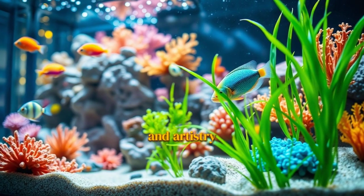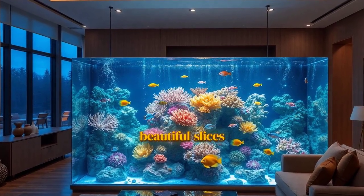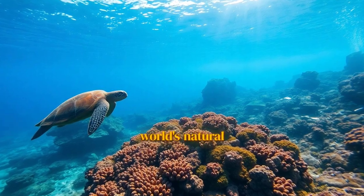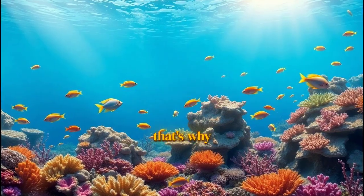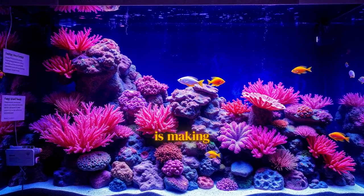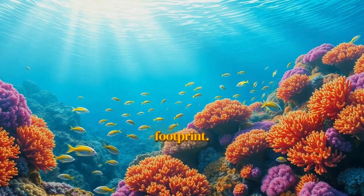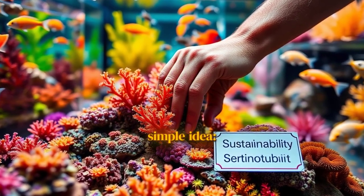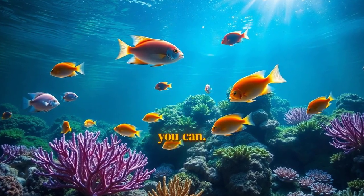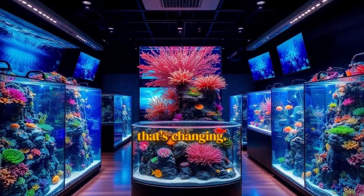All this incredible technology and artistry comes with a real sense of responsibility. As we create these beautiful slices of the ocean in our homes, we've become more aware than ever of how fragile the world's natural reefs are. That's why one of the most important trends of 2025 is sustainability. The community is making a huge shift toward eco-friendly practices that shrink our environmental footprint. At the heart of sustainable reefing is a simple idea: choose aquacultured and captive-bred animals whenever you can. For decades, the hobby was fueled by wild collection — today, that's changing.